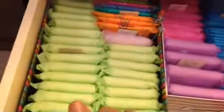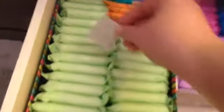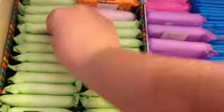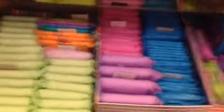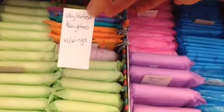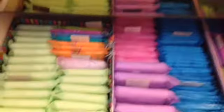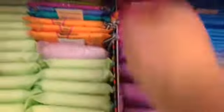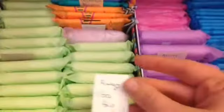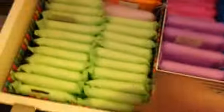Right here in this box I have all of my Always Maxi Long Supers with wings, and then I have my random Poise Pad — I'm not exactly sure if it's maximum protection or whatever, I just got it from my grandma. And then I have my U by Kotex All Nighters with wings. I'm sorry if the video's shaky, I'm holding it today. And then back here I just have one Always Ultra Thin Overnight.